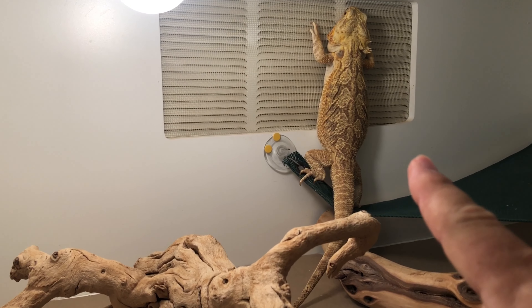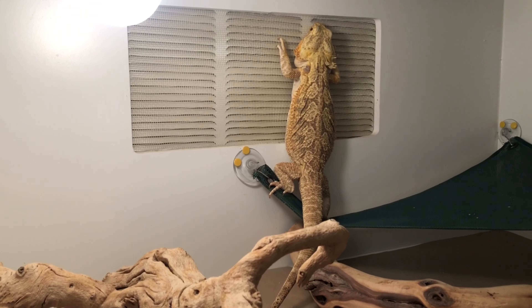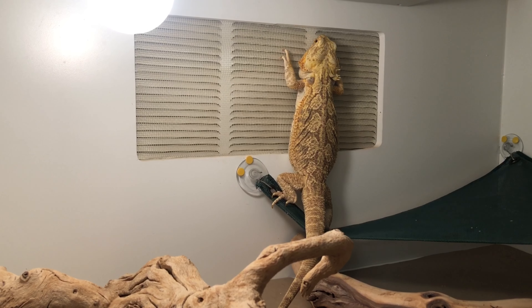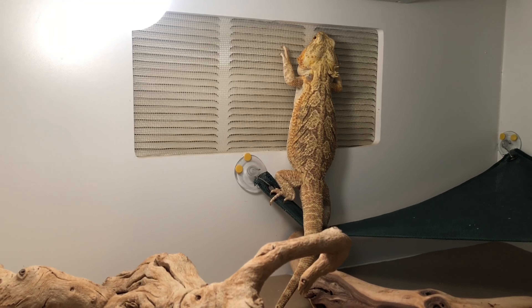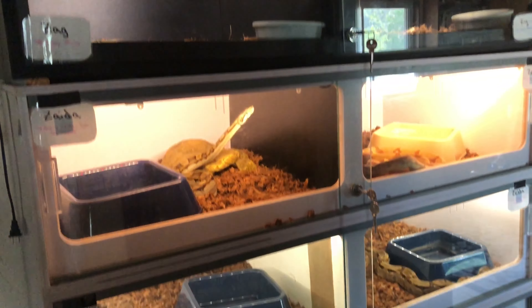One of our bearded dragons the family has, just hanging out. And on this wall are some of our grow-out boas.